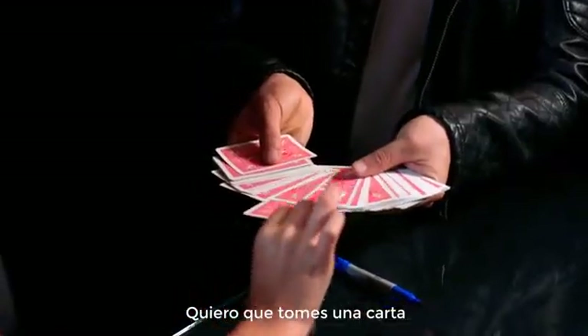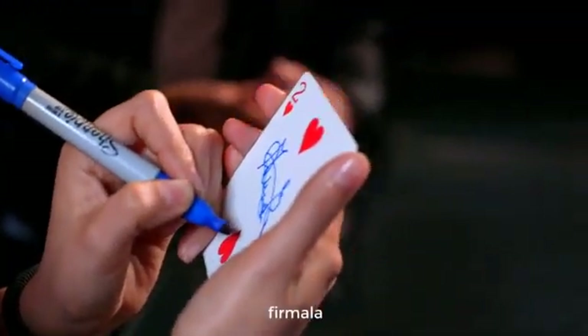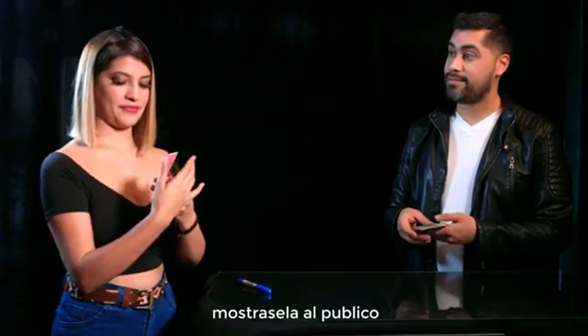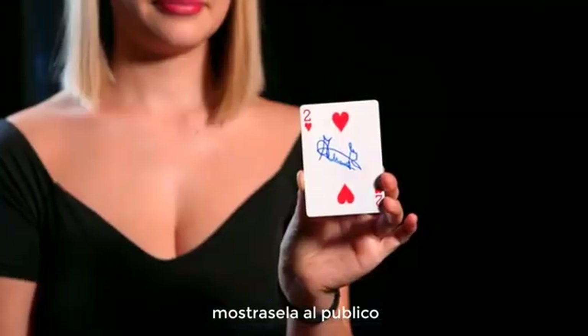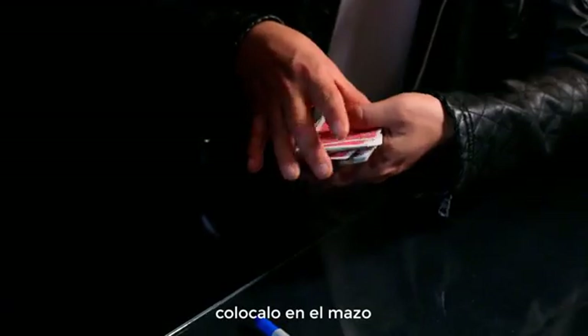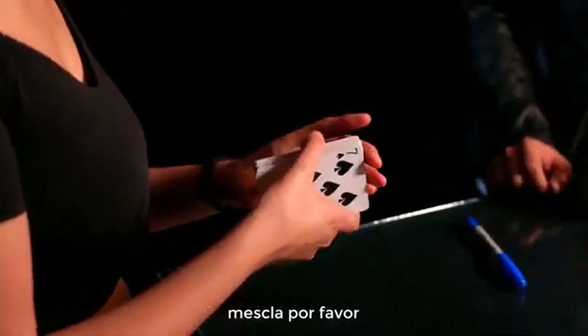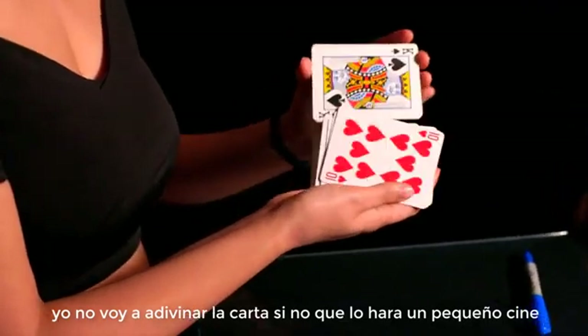Please choose a card, sign it, now show it to the audience. Now place it back in the deck. Please shuffle it — I will not guess your card.